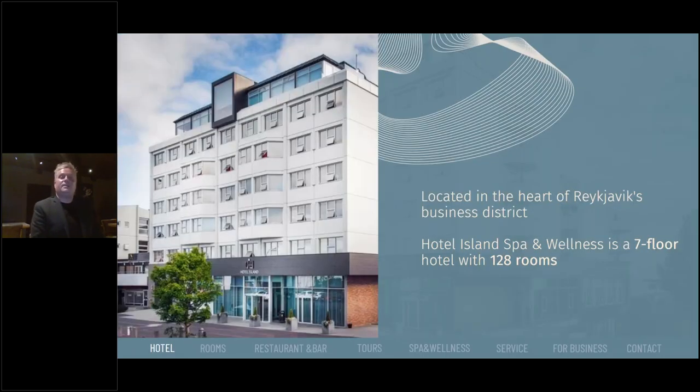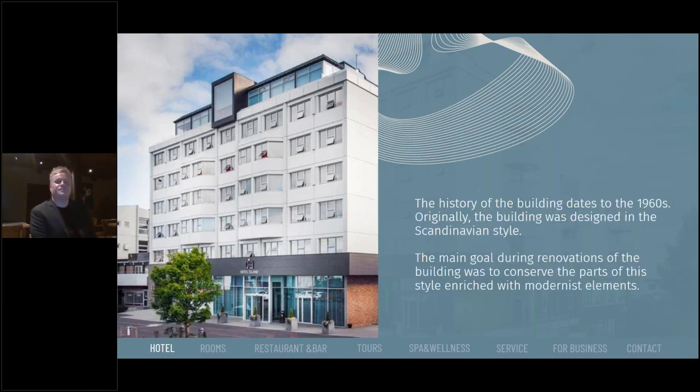Hotel Island is located in Reykjavik's business district. This is a spa and wellness hotel on the seventh floor with 128 rooms. The history of the building dates back to the 1960s — originally it was designed in a Scandinavian style, and we tried to maintain that style even after renovation. The main goal during the renovation was to conserve those original elements and enrich them with modernist touches.